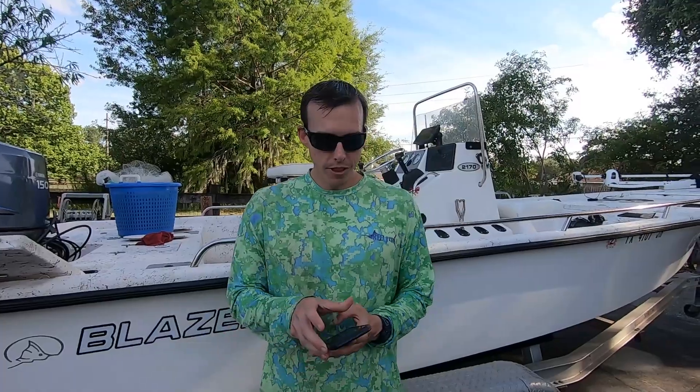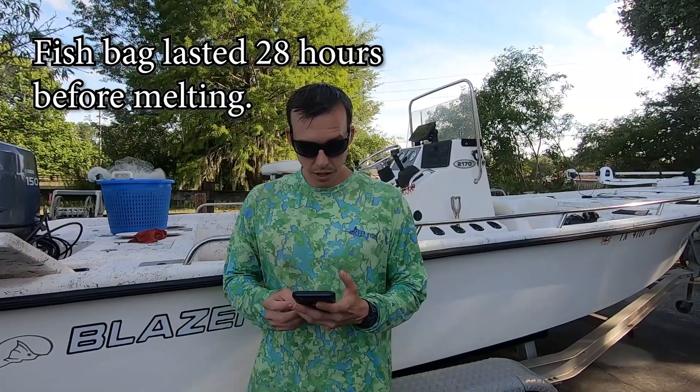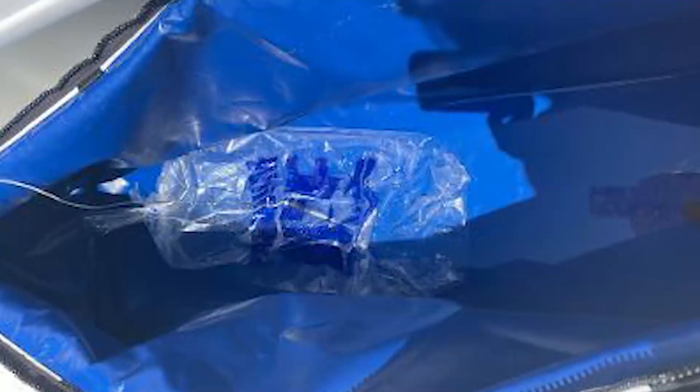Here are the results: the bag melted in just about 28 hours, but the fish box lasted an additional 10 hours — 38 hours total. Keep in mind, that was with just one bag of ice in there. Normally when you go fishing you're going to put a couple of bags in, get a good layer of ice, and when you have more ice it's going to last longer.